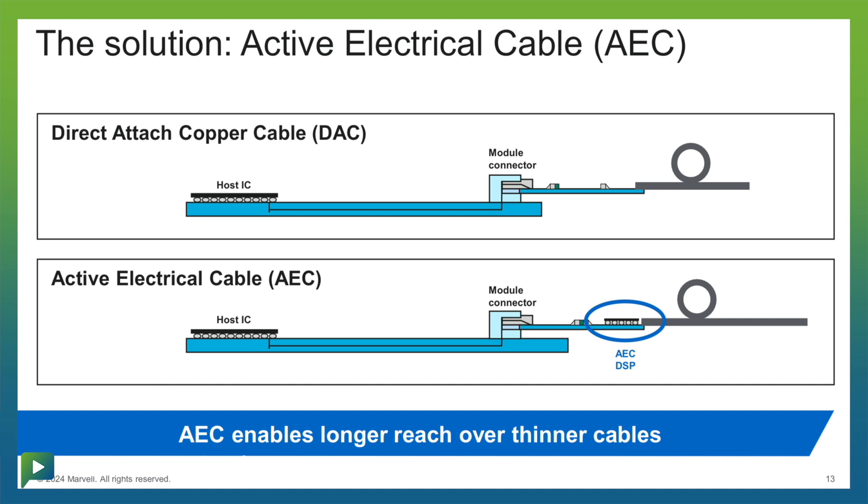The solution to this is an AEC, or an active electrical cable, that is enabled by a DSP. Marvell has been a pioneer in this space, leveraging our optical DSP and PAM-4 technology into the copper realm.